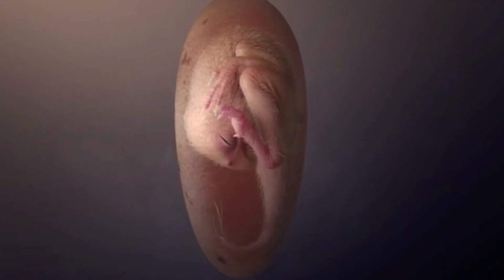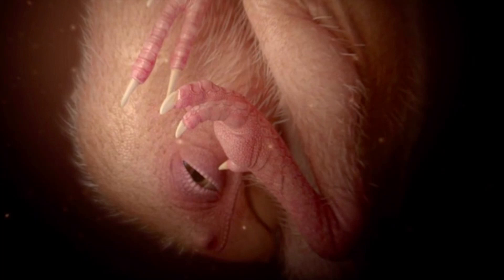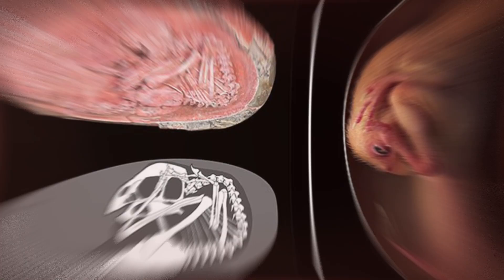Until the next specimen is unearthed, the researchers behind this latest discovery plan to delve into the embryo's skull bones and, using various imaging techniques, unveil other body parts that are still covered in rock.